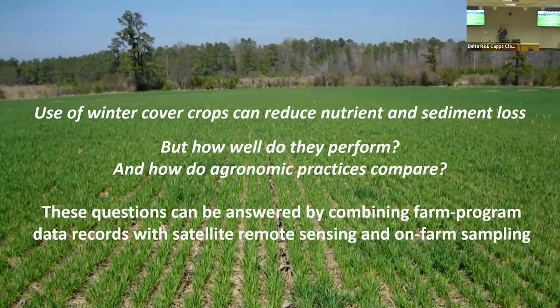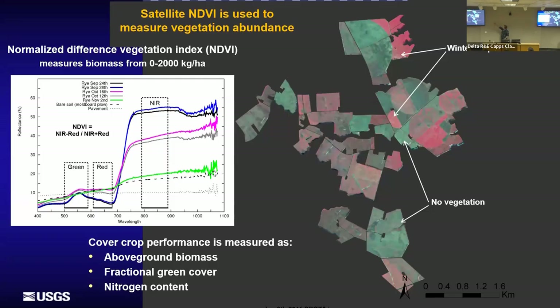Our research question is how we can address that variability and look at how agronomic practices affect outcomes of winter cover crops by combining knowledge of what's going on in the fields with satellite remote sensing. If you look at an image of a farm landscape, near-infrared is displayed in red — brighter red means more vegetation — and you can clearly see differences in crop management. The normalized difference vegetation index (NDVI) has been used since the 70s. It's a ratio of near-infrared to red absorbance: as plants grow, they absorb red and reflect near-infrared, distinguishing vegetation from background soil.